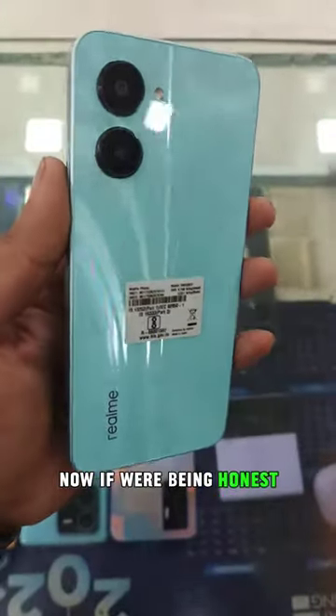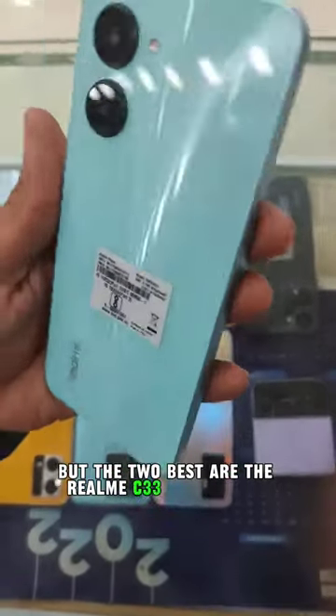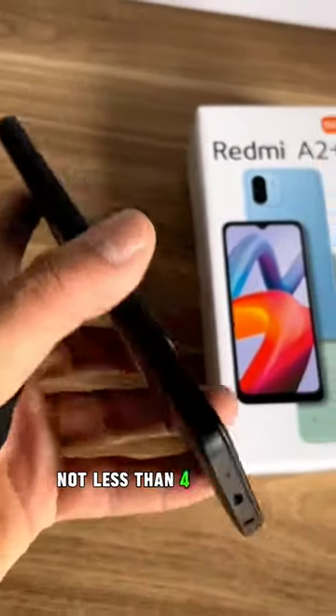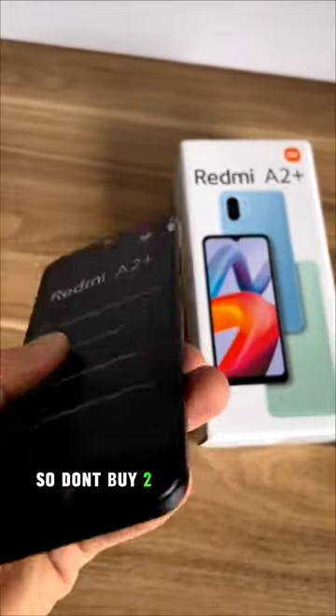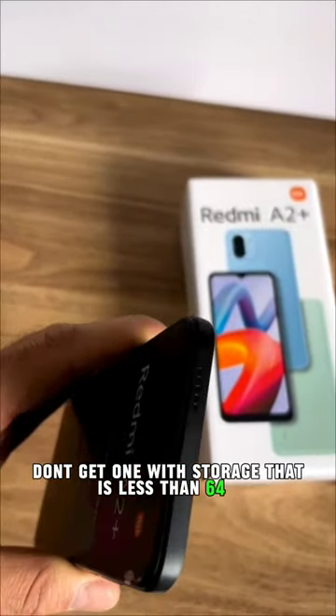Now if you're being honest, none of these phones are good, but the two best are the Realme C33 and ITEL S23. What I'd say is you just look for a phone with not less than 4GB of RAM — so don't buy 2 or 3GB — and also don't get one with storage less than 64GB.